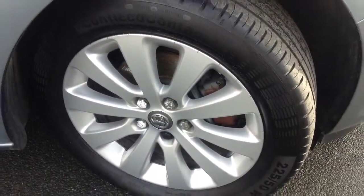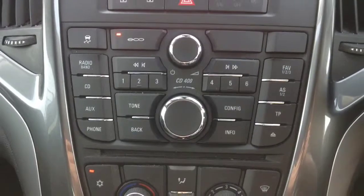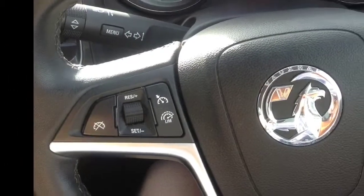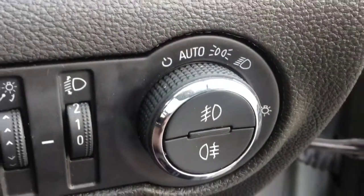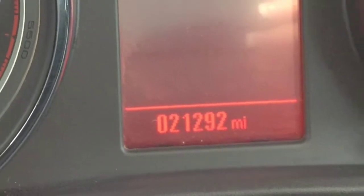This vehicle has alloy wheels, 12V socket, air conditioning system, steering wheel mounted cruise control, automatic headlights, and has 21,000 miles on the clock.